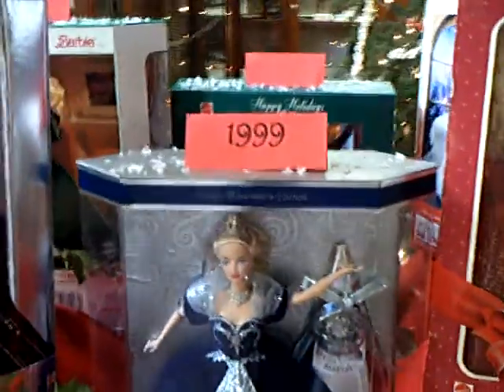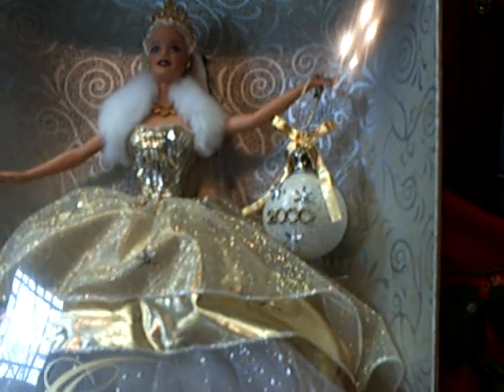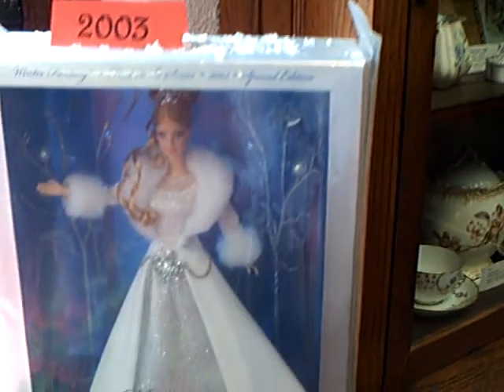Here we come to our millennium Barbies, very spectacular — quite a parade. Year 2000, complete with ornaments. You can see as we enter the millennium her hair gets a lot flatter, more stylized. 2002, with late elaborate dresses after 2000.